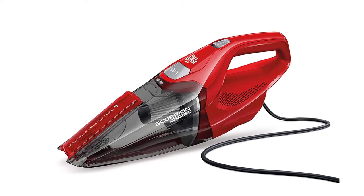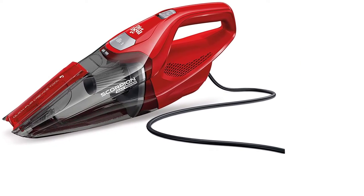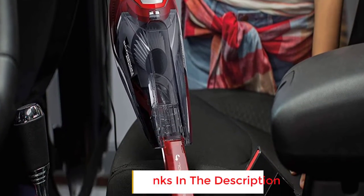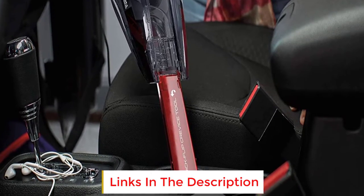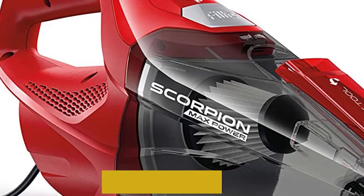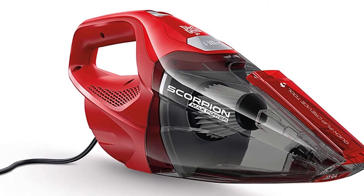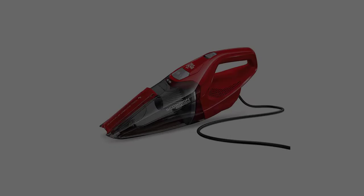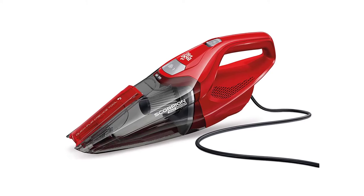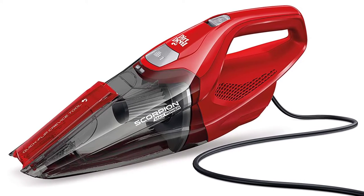The vac has an attached crevice tool, and the quick-flip design saves you the effort of storing loose accessories. However, this is the only accessory included, which may be a letdown for deep cleaning in tight spaces. This pick is also a little heavier than other handheld vacs, so your arm may get tired after extended use. That said, the suction power and lower price tag make it a quality pick if you're sticking to a budget.